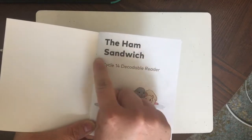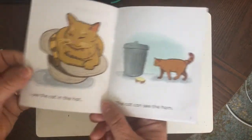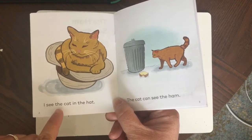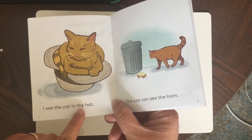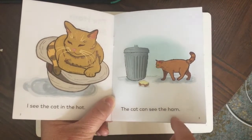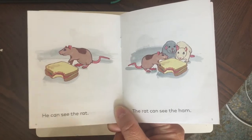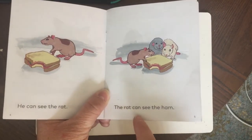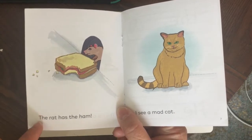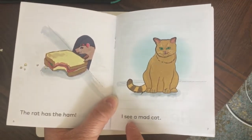The Ham Sandwich — and there you see the rats eating the sandwich. I see the cat in the hat. The cat can see the ham. He can see the rat. The rat can see the ham. The rat has the ham. I see a mad cat.